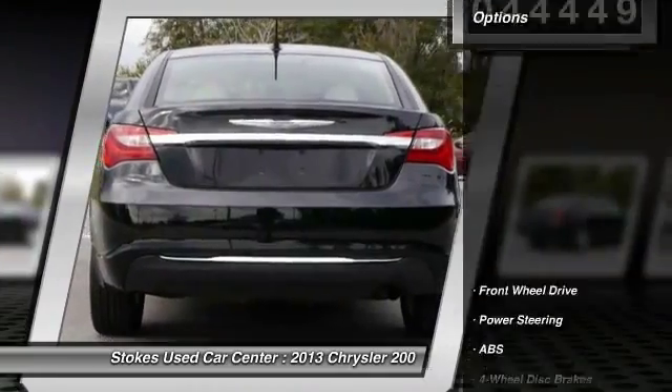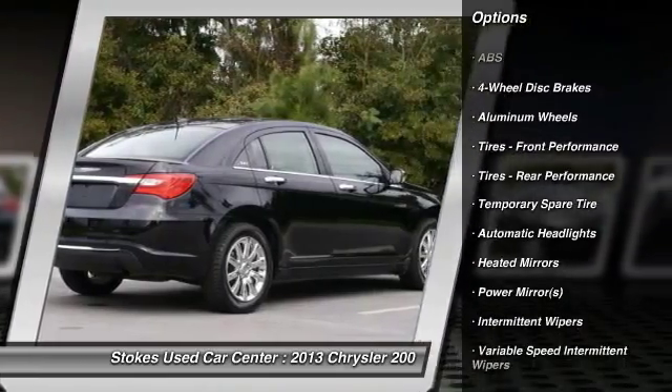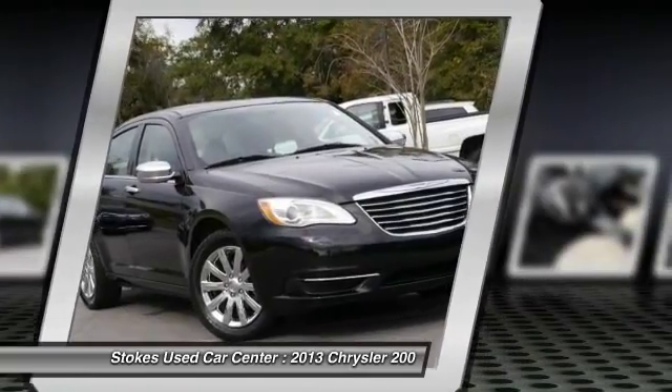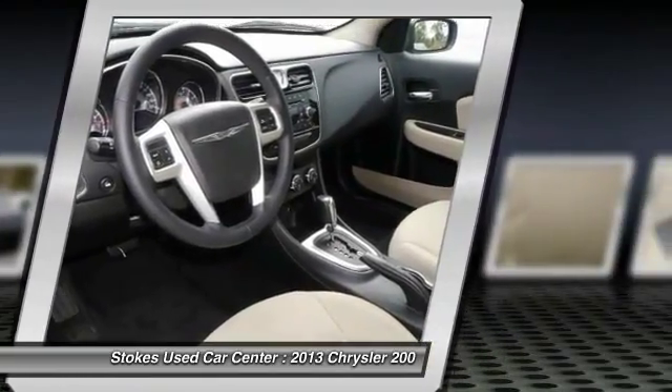Here are some of this vehicle's great options: steering wheel audio controls, traction control, stability control, anti-lock braking system, keyless entry, leather-wrapped steering wheel, power steering, adjustable steering wheel, driver airbag, and four-wheel disc brakes.